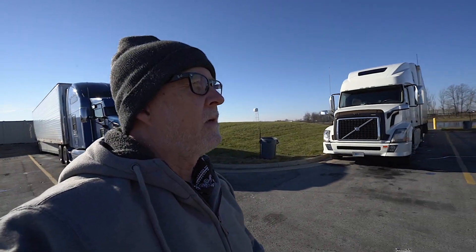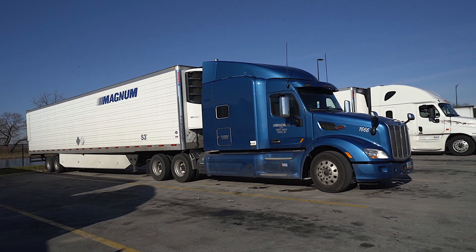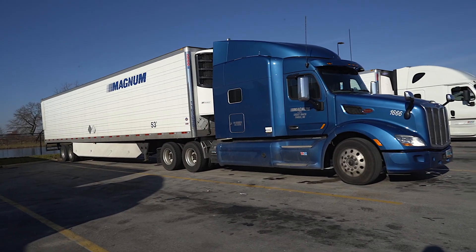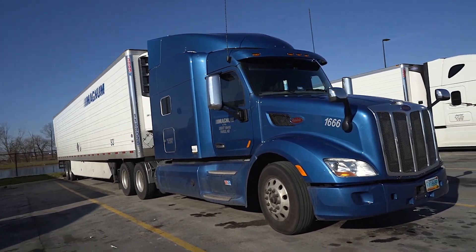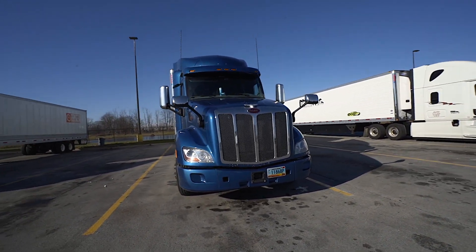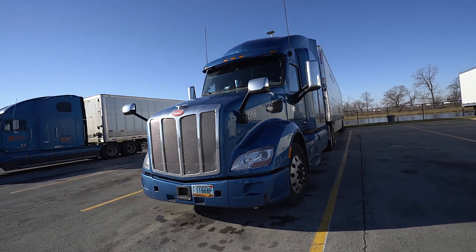Another Volvo. Oh, what do we have here — a Magnum truck! I wanted to run across one of these guys parked for a long time. Very interesting company out of Fargo, North Dakota. They run all reefers, out of way up there on the eastern edge of North Dakota. And believe it or not, this is a company I almost went with. They have nice equipment.